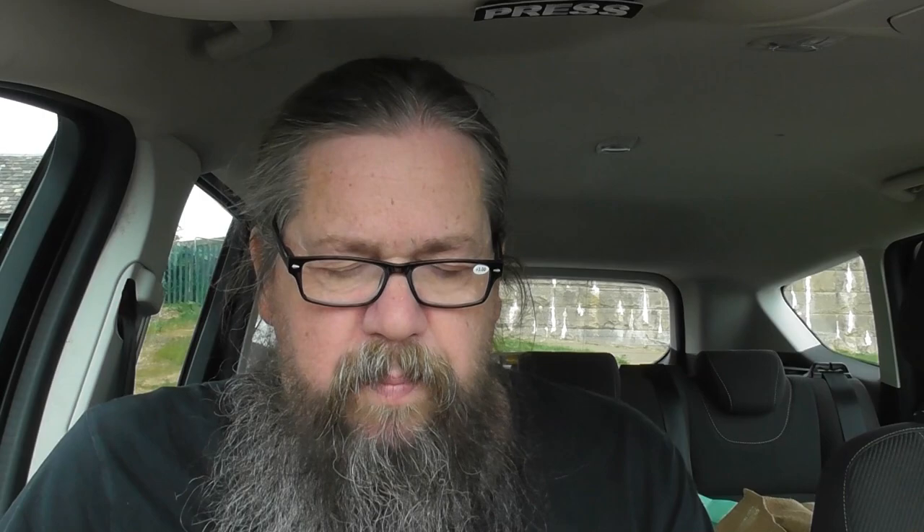I was out the other day and I was just having a look around the shop — it was in fact Asda. And I found something which I haven't had in years. Looking at the price I now know why. Originally £3 for a box, there's 8 of these in a box, admittedly it was reduced to £1.68. These are French Fancies.